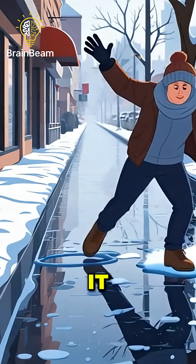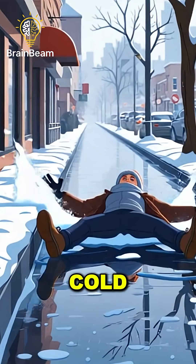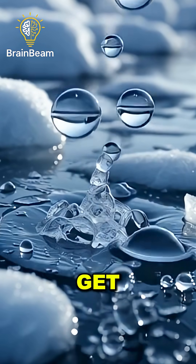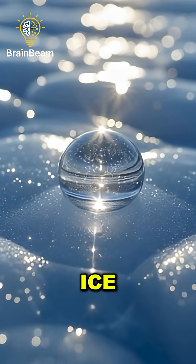Ever slipped on ice and wondered why is it so slippery? It's not just because it's cold, there's something weird happening right under your feet. You see, most solids get harder when frozen. But ice? It's sneaky.